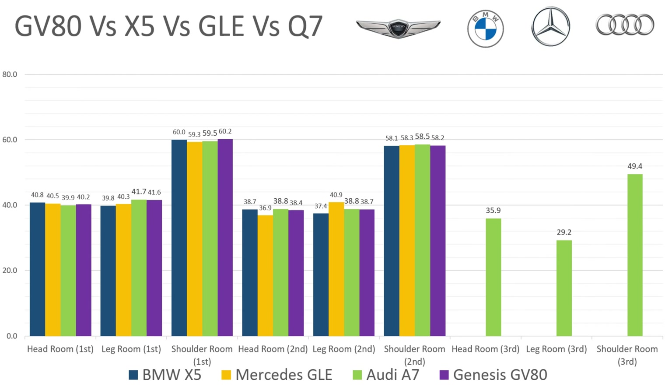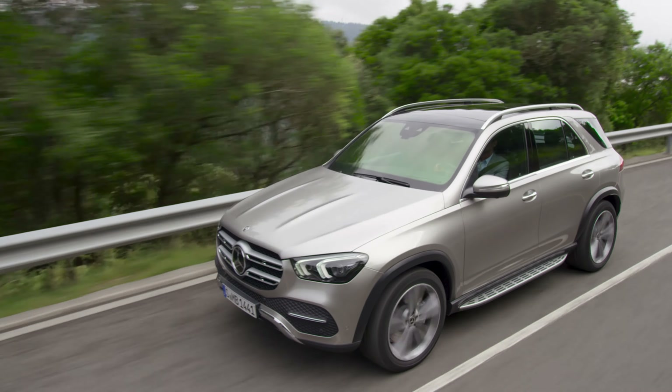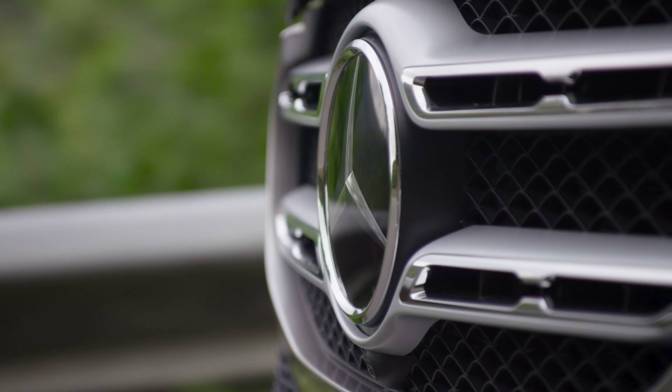But the one area I wanted to point out is specifically for the Mercedes. In the second row, it's lacking in legroom — it's actually almost two inches shorter than the competition. But it makes up for it with headroom, where it's almost two inches more than the competition. So this gives you an overview of what the interior dimensions are like — which one's got the most headroom, legroom, shoulder room — whether you want to prioritize front passengers, rear passengers, or adults sitting in the third row.